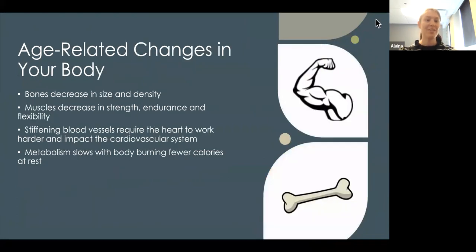There are multiple things that happen to our bodies as we age — changes that are normal but that we can try to adjust. First, bones decrease in size and density. Muscles also decrease in strength, endurance, and flexibility, so if you feel like you aren't able to walk or exercise as long, oftentimes that can be due to the muscles.